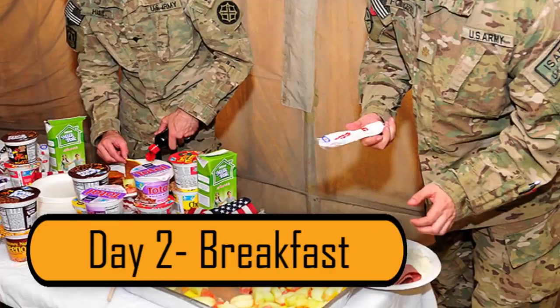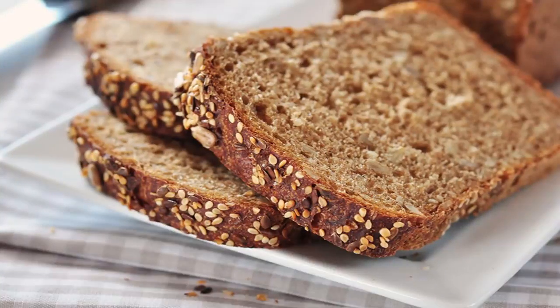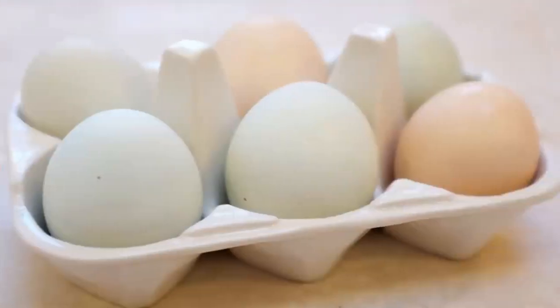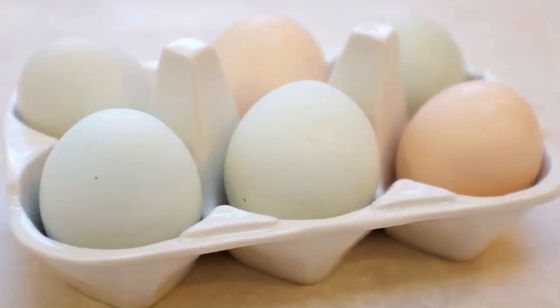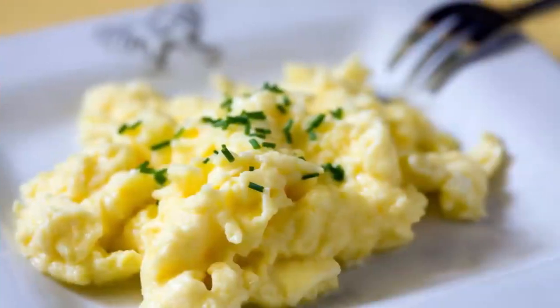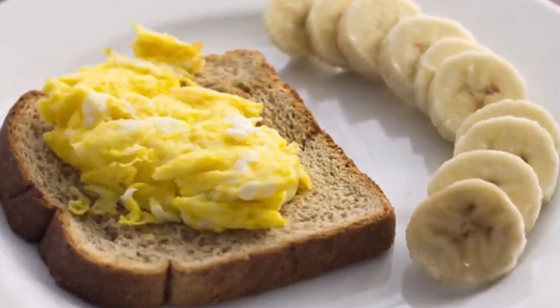Day 2 – Breakfast on Day 2 is better than breakfast on Day 1. Like Day 1, you should start with a slice of whole grain or multigrain toast. You can also have one whole egg – you can eat it hard-boiled or scrambled. If you're going to scramble your eggs, you can't use milk. You can also fry your egg; however, you can't use any type of oil. On your breakfast plate, you can also add half a banana.